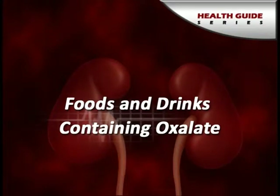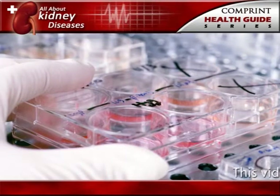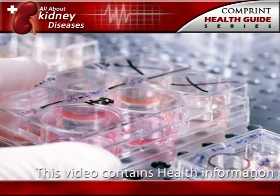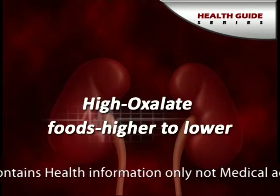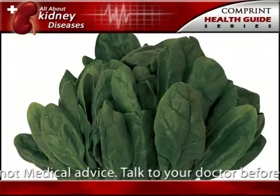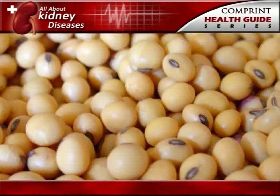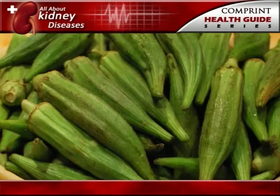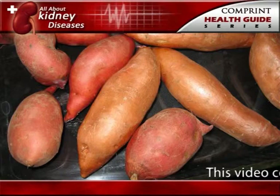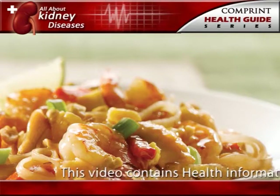Foods and drinks containing oxalate. People prone to forming calcium oxalate stones may be asked by the doctor to limit or avoid certain foods if their urine contains an excess of oxalate. High oxalate foods include: rhubarb, spinach, beets, swiss chard, wheat germ, soybean crackers, peanuts, okra, chocolate, black Indian tea, and sweet potatoes.